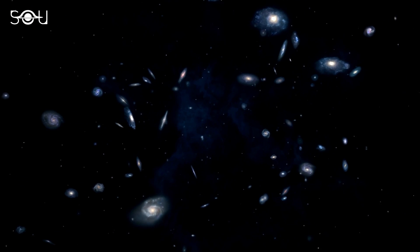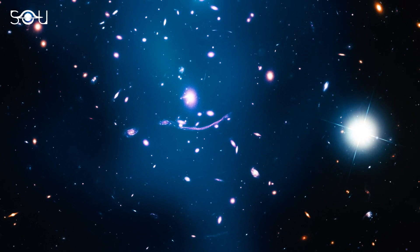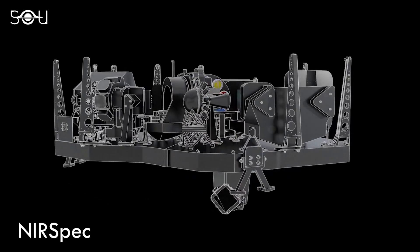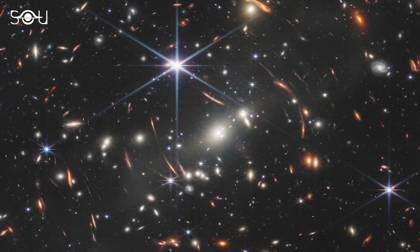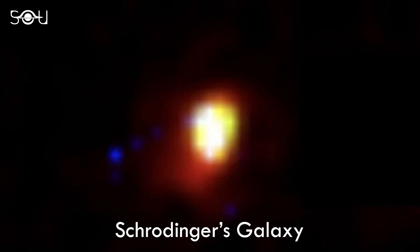The first few hundred million years after the Big Bang remain the last unexplored era in the history of the universe. The James Webb Space Telescope, equipped with highly sensitive infrared instruments, is the perfect machine for the job. Within the first few weeks of its early data release, dozens of galaxy candidates from that epoch have been reported. But the most interesting of all is the recently discovered Schrodinger's Galaxy, that seems to be at two places simultaneously.